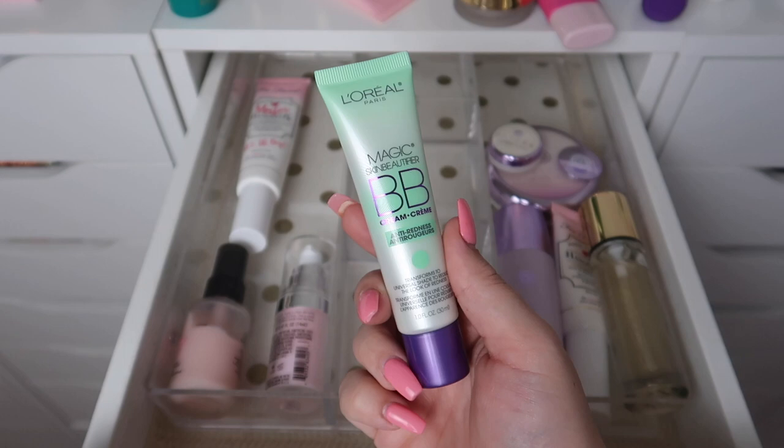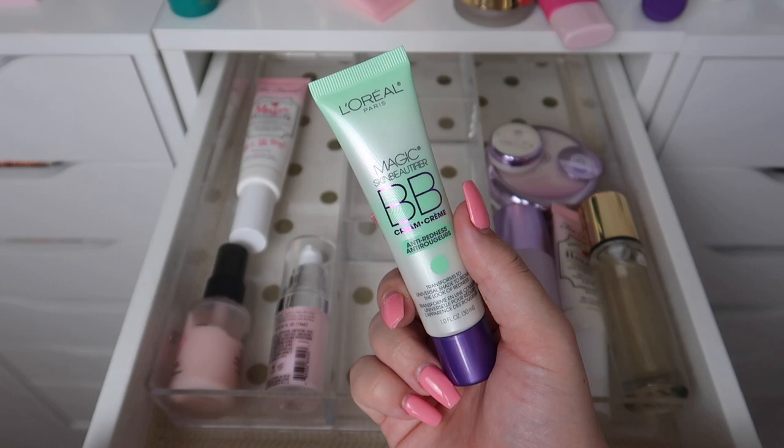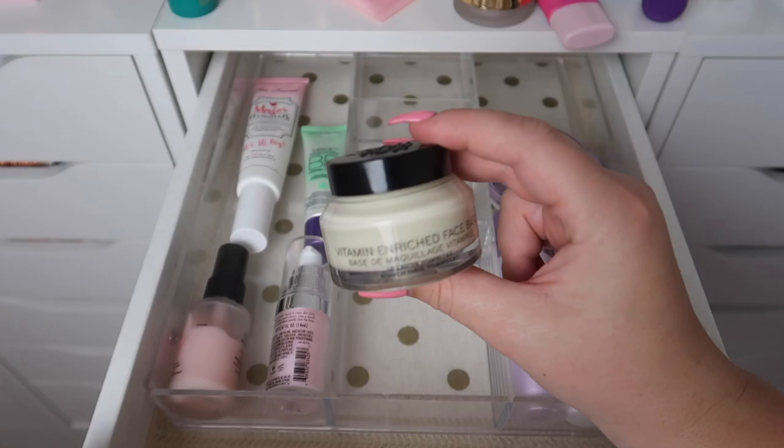This is the L'Oreal Magic BB Cream anti-redness — my boyfriend Jarvis picked this out for me during Vlogmas last year and I definitely was not a fan of it, unfortunately, so I will be passing this one on.